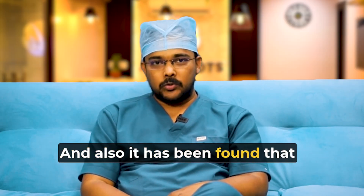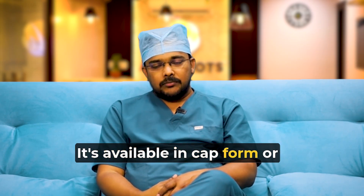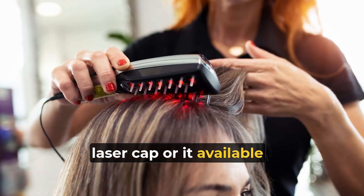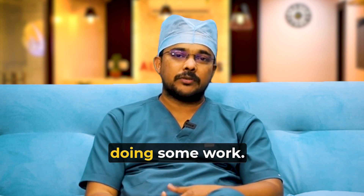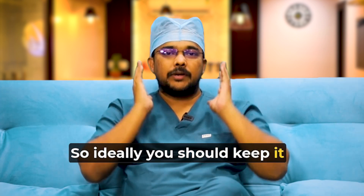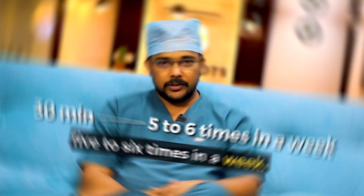It has also been found to reduce inflammation. It is available in cap form — the laser cap — or as a comb. The laser cap is more convenient; you can use it while traveling or doing some work. Ideally you should keep it on for around 30 minutes, about 5 to 6 times a week.